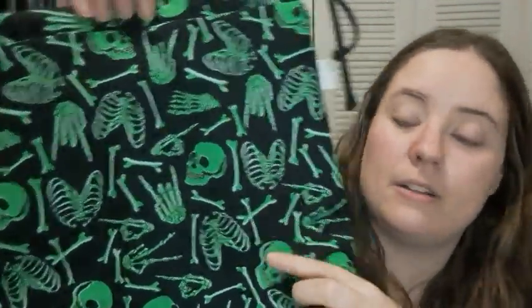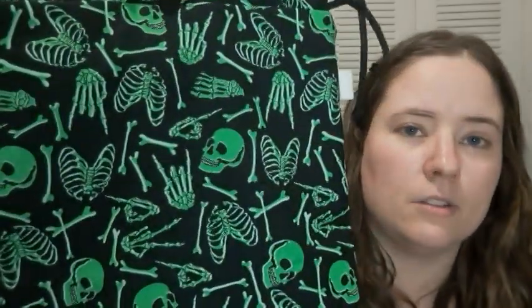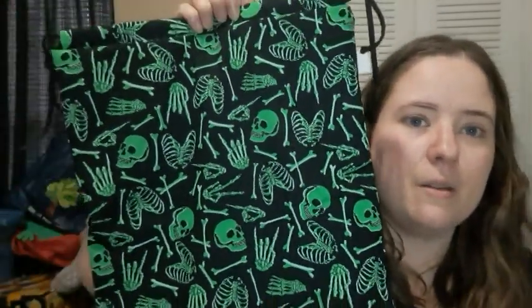There are two of these ones and I haven't figured out yet if this is going to glow in the dark or not — I need to try it and see. It is like a skeleton print with a really bright green background and white colored lines on them, which kind of reminds me of glow-in-the-dark stuff. There are two sets of these with notions pouches.